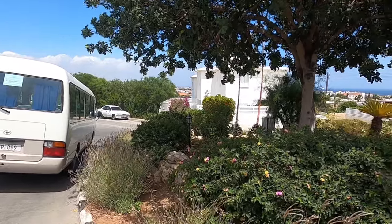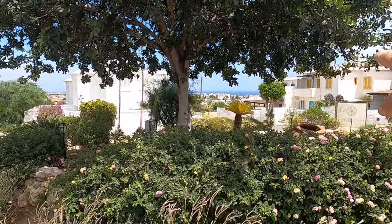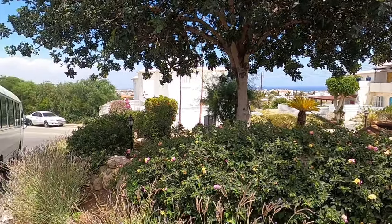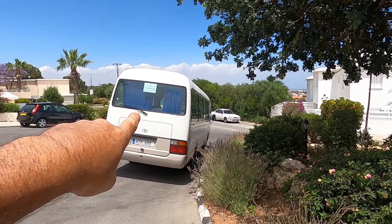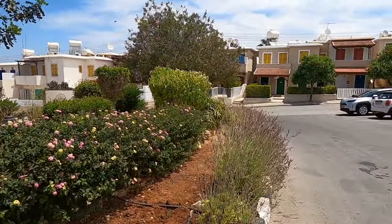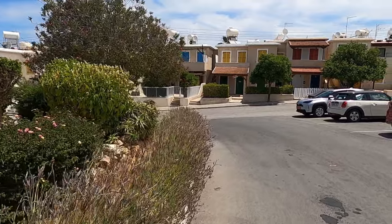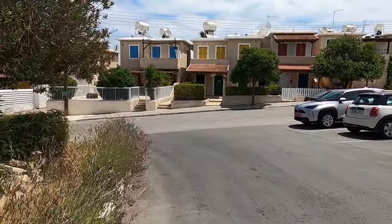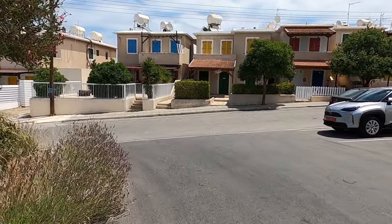I'm going to walk down the hill and then to the main strip at Brodara. You can get a free shuttle bus if you're staying here — there it is — but I'm going to walk down and see what the walk's like. It's not a bad day for a little walk today, actually.